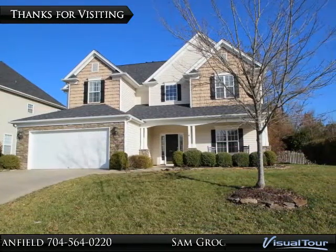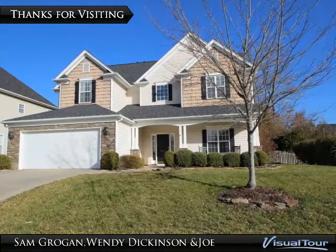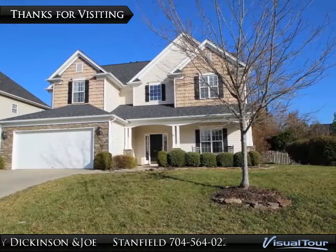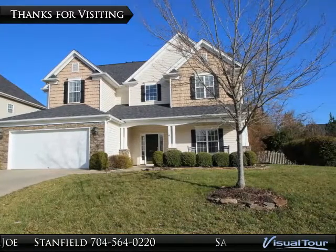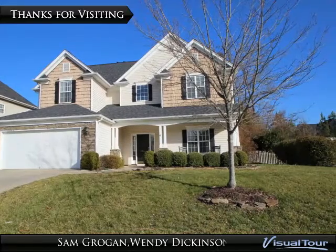Thank you for taking the opportunity to visit 15417 Prescott Hill Avenue. Don't delay. Make your appointment to see this amazing four bedroom, three full bathroom home with a bonus room in the amazing Ballantyne community of Providence Point today.